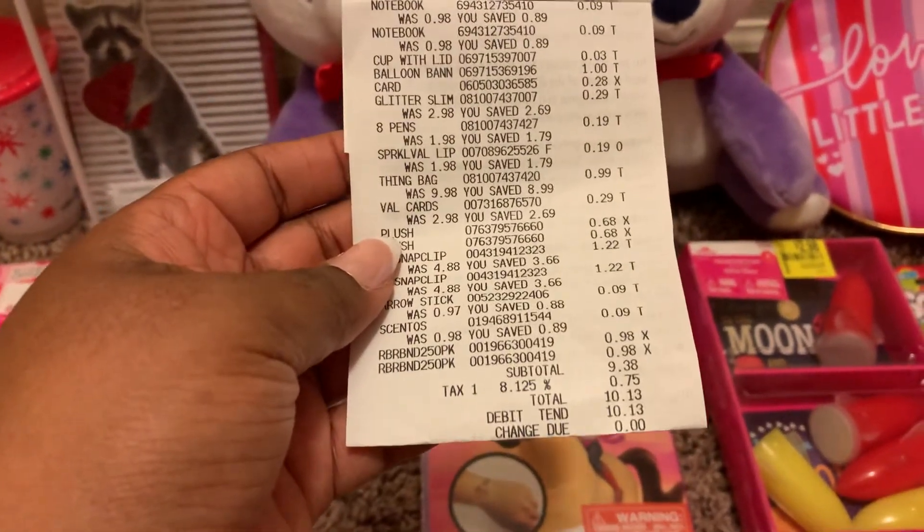I found some one-cent ones last year at Dollar General — they were Paw Patrol and were just left over because I found them in like June or July and people were just overlooking them. You can't beat one cent — I mean, I guess besides free. But this pack was $2.98 and I got it for 29 cents, so that's still a good deal.